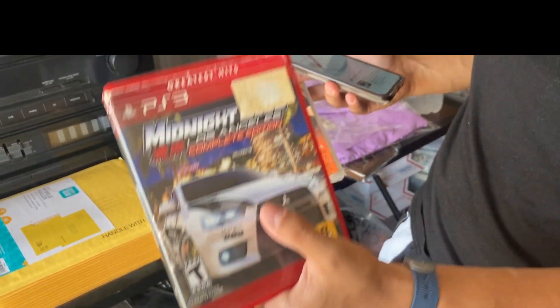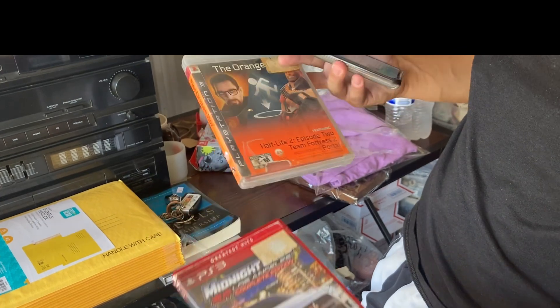We also sold two games. This one was about a dollar and this one was about two dollars. The first one sold for 11 and the second one sold for 20.